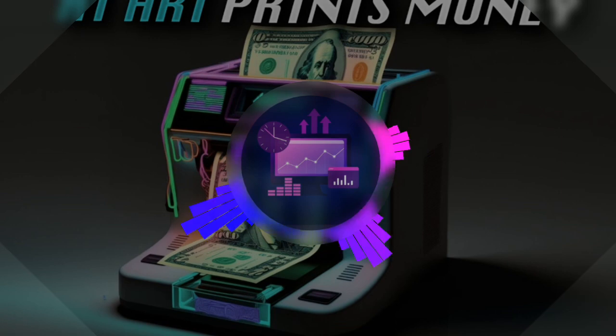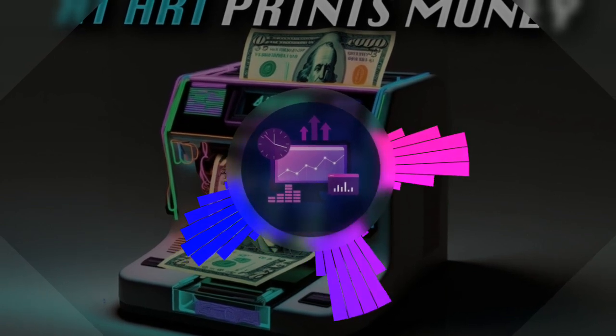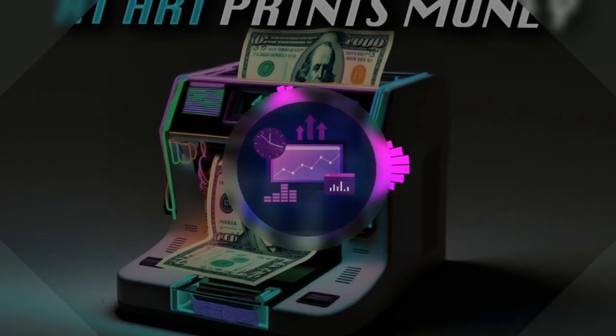With marketing workflows, you can do more, better, and faster. You can connect all your tasks and let them run smoothly, like a well-oiled machine. No more getting lost in the maze of tasks. Instead, you'll have a clear path that takes you straight to success.